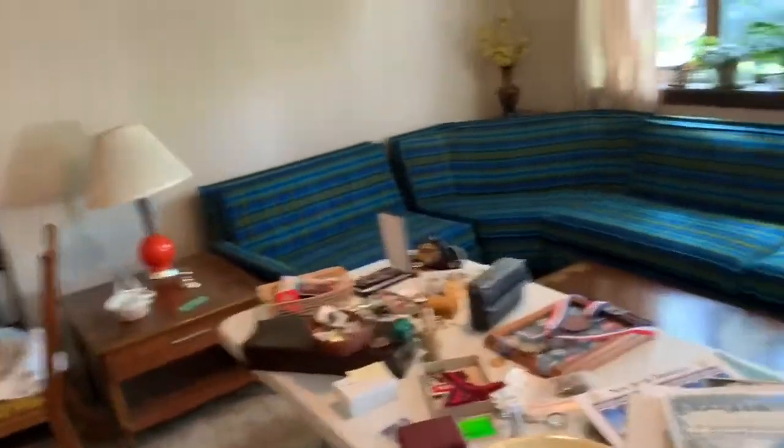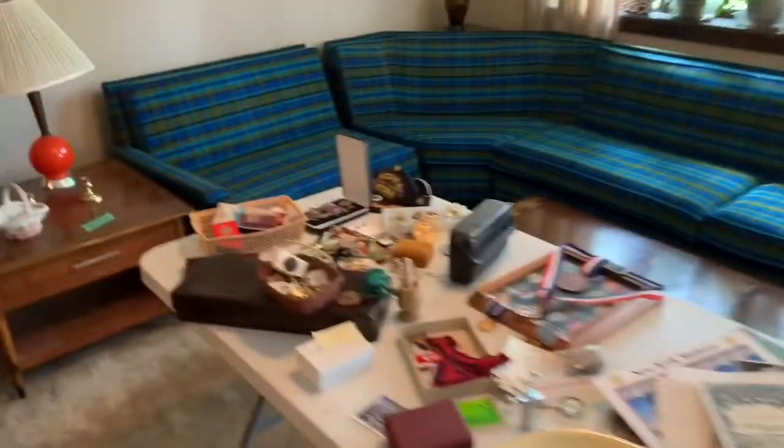I'm at this estate sale setting up and doing pretty well. We're moving along. I kind of went room to room as I always do.